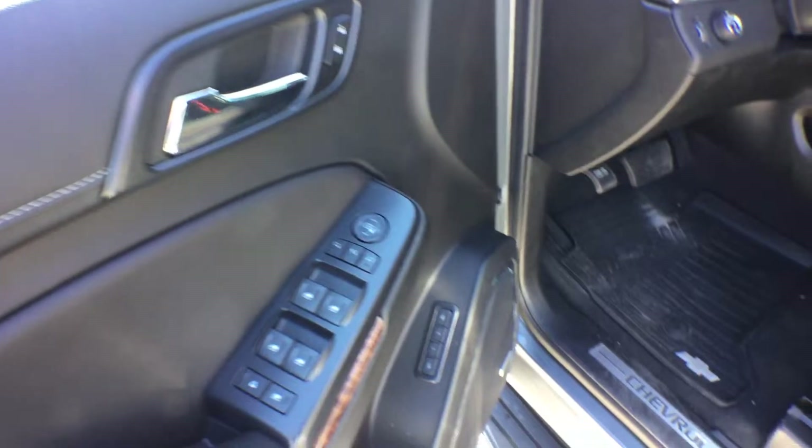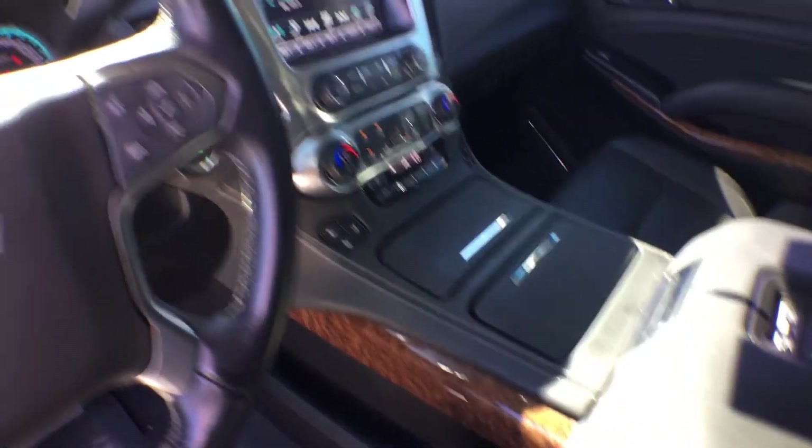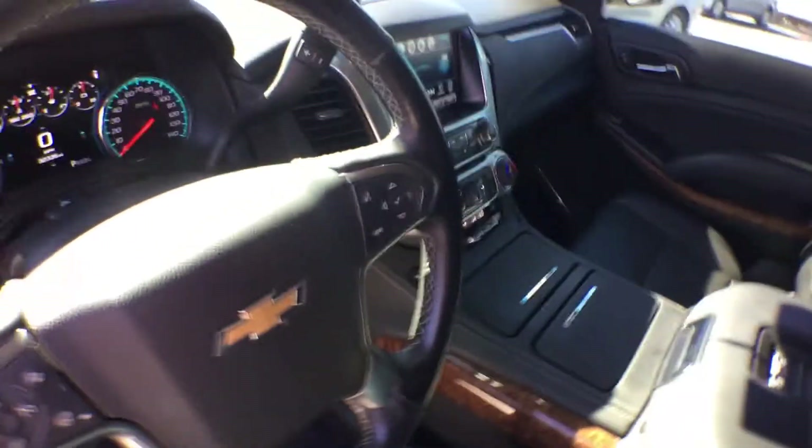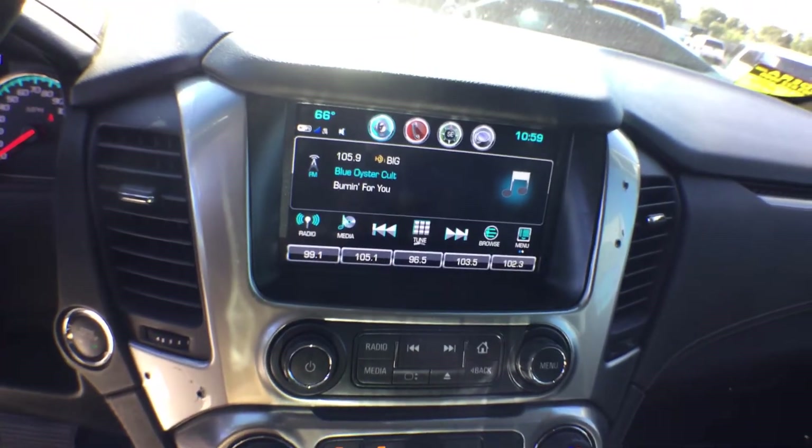Inside, it's got silver stitching on the leather, a Bose sound system, and wood grain trim. The seats are really nice. I did notice there are a few screw holes on the dash from the radio bezel — that's an easy replacement.